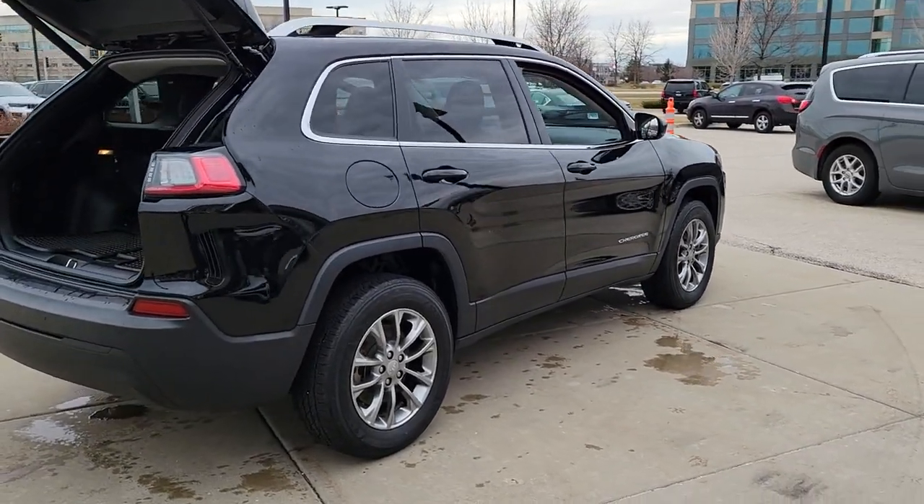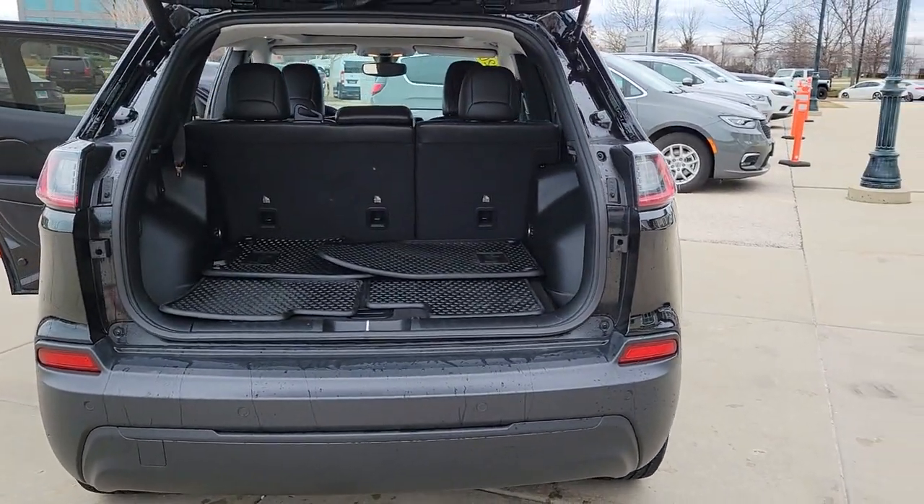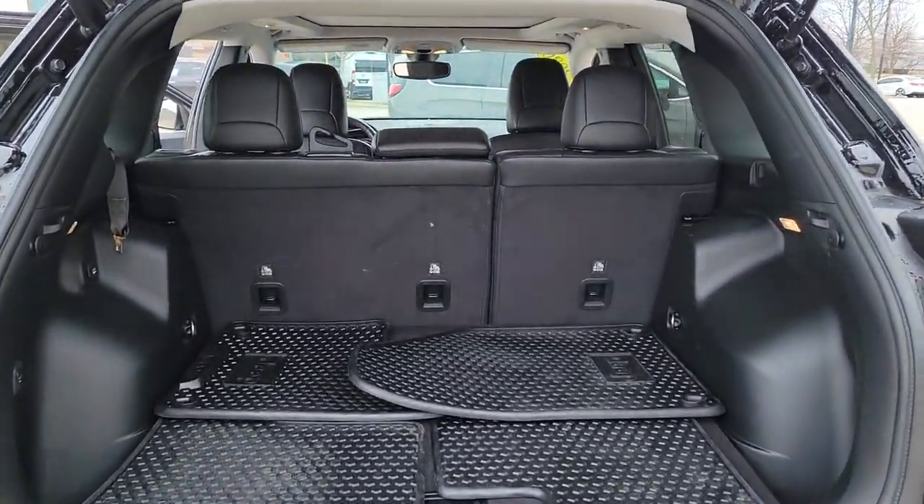These are just some of the great options this vehicle comes with: sun and moonroof, keyless entry, four-cylinder engine, heated mirrors, and keyless start.